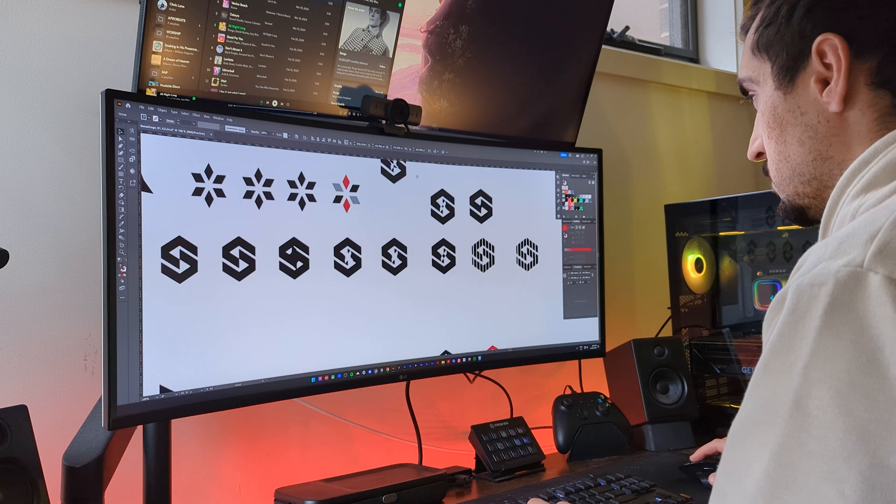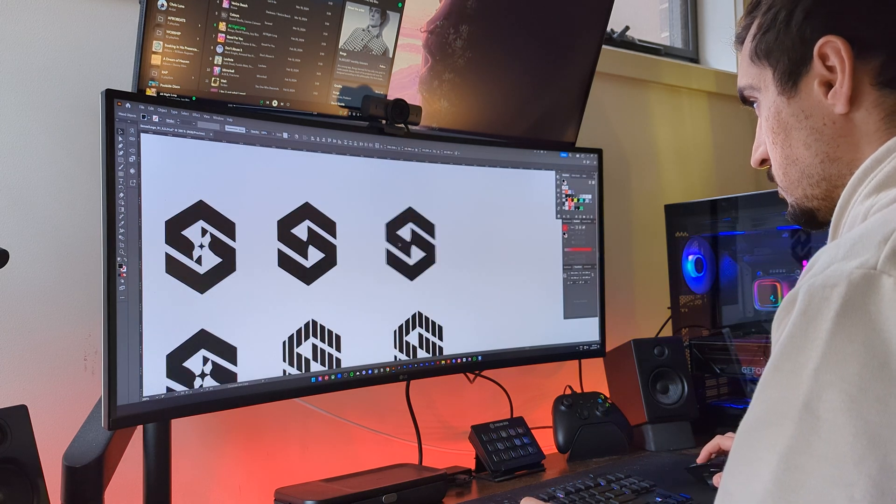I've been a graphic designer for over 10 years now and I've changed my portfolio so many times. I want to share some tips on how you can improve your portfolio and land more design work.